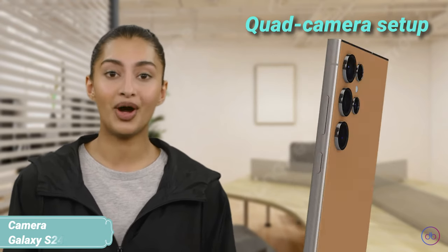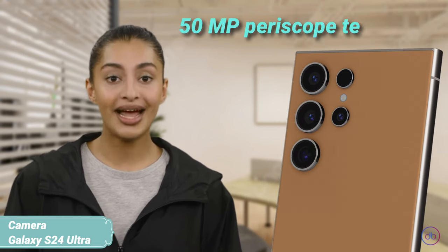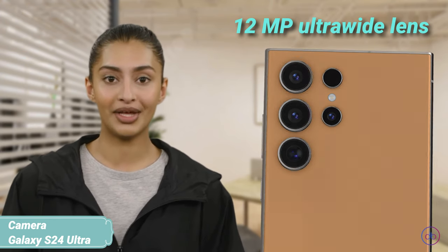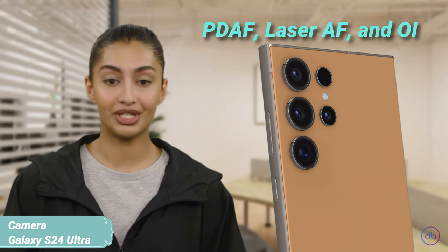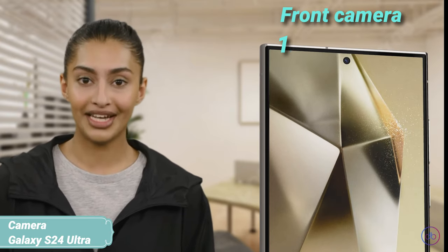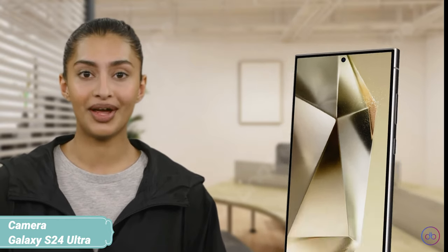The S24 Ultra boasts a sophisticated quad camera setup, featuring a 200MP primary wide camera, a 10MP telephoto, a 50MP periscope telephoto for long-range shots, and a 12MP ultra-wide lens. This ensemble supports 8K video recording and comes with features like multi-directional PDAF, laser AF, and OIS. The front camera is no less impressive, with a 12MP wide sensor capable of 4K video, ensuring your selfies are as detailed as your landscapes.